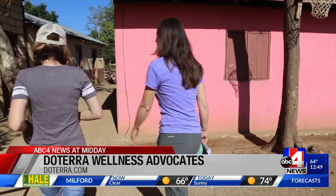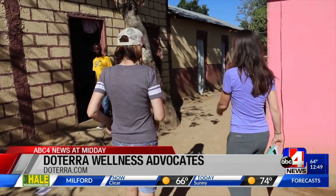What is a wellness advocate? That's a great question. Our wellness advocates are actually our distributors. They are the ones who share doTERRA products with others and end up building a business with doTERRA.